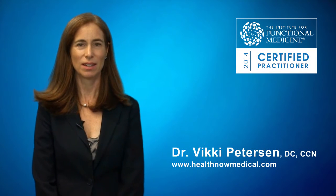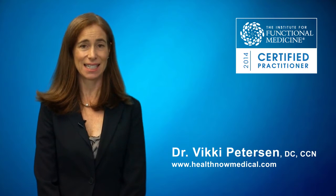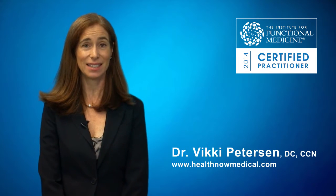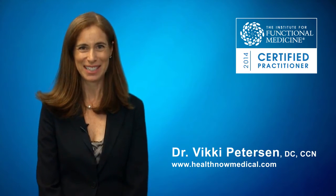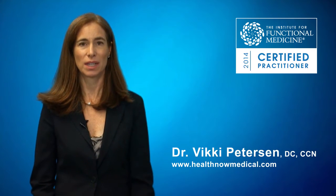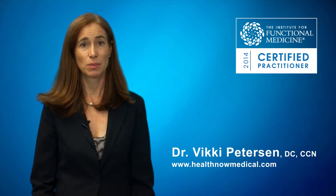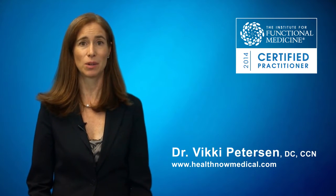Hello. Dr. Vicki Peterson here. I want to talk to you today about a correlation between celiac disease and infections in the intestine. That may not sound very interesting, but it's very important that we understand this correlation. It is a correlation that I have talked about for many years because we've seen it for many years in our patients.